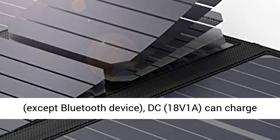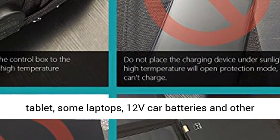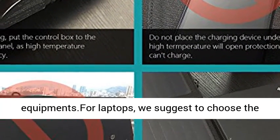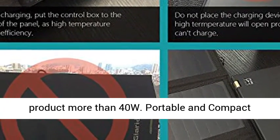DC: 18V 1A. Can charge tablets, some laptops, 12V car batteries, and other equipment. For laptops, we suggest choosing a product rated more than 40 watts.